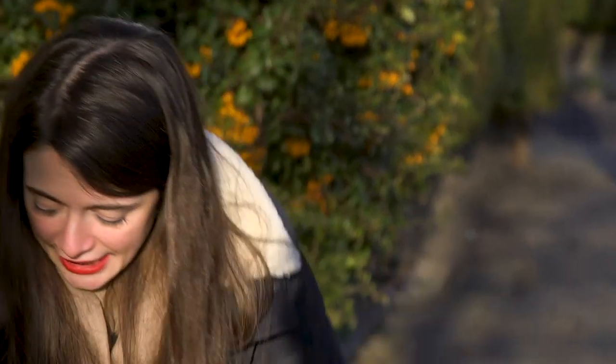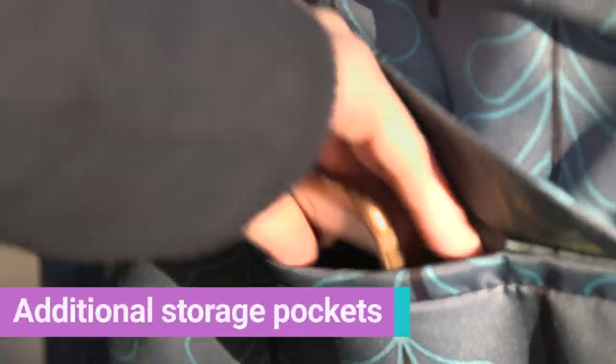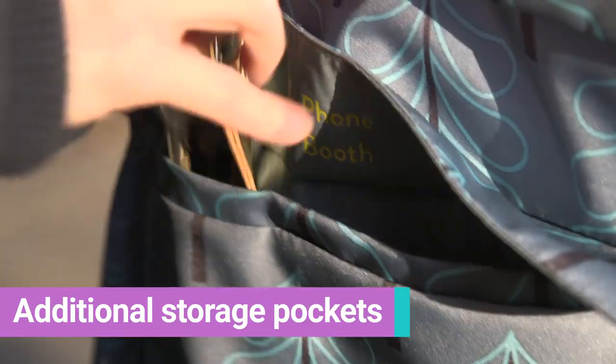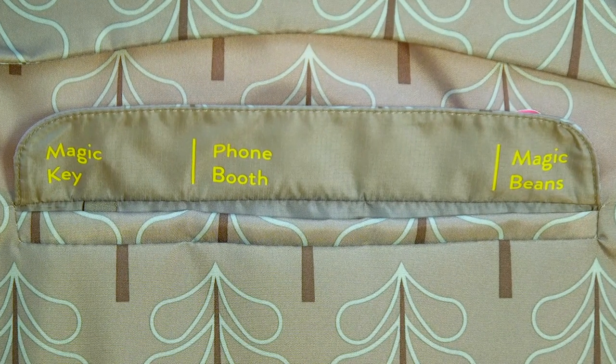My favourite feature, however, is these nifty pockets built in under here. You've got one that fits a phone perfectly, one for your keys so they're not going to get lost, and one that's apparently for magic beans.